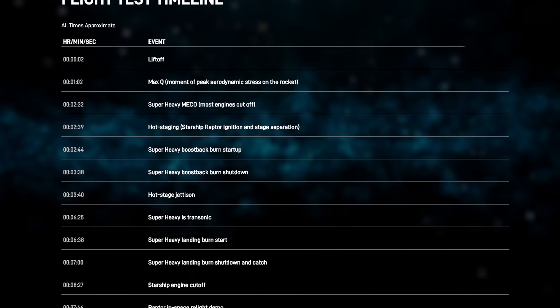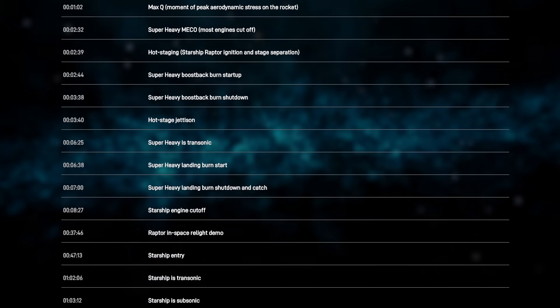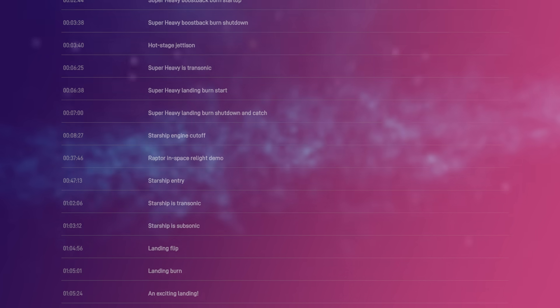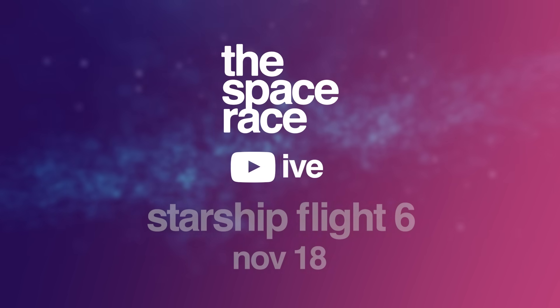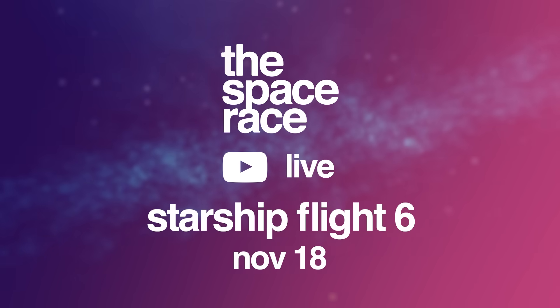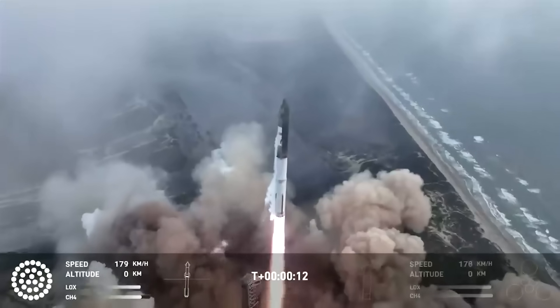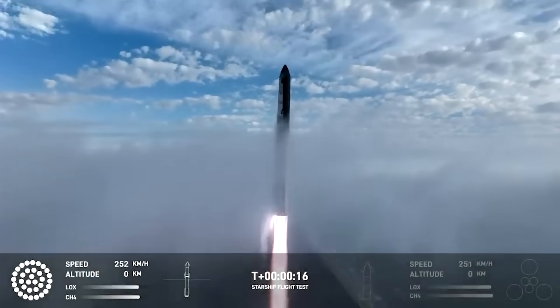One of the big advantages of the new launch time is that it makes live coverage much more feasible here on the Space Race channel. Sean and I are thinking we could do our first ever live broadcast on YouTube for Flight 6 on November 18th. It's not going to be anything fancy — just two dudes hanging out and watching a rocket launch. We'll have more details in the next week, so stay tuned.